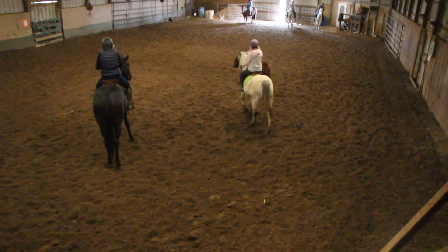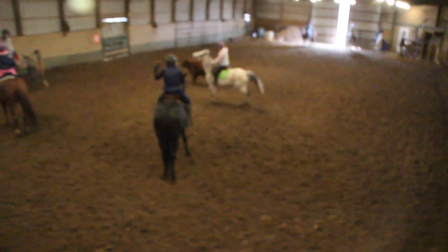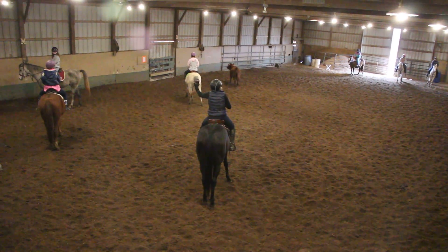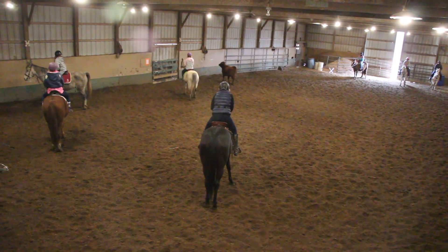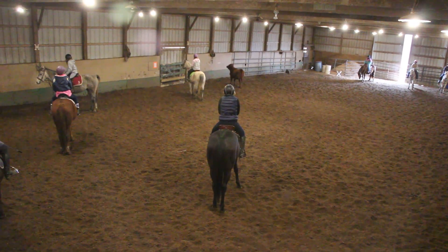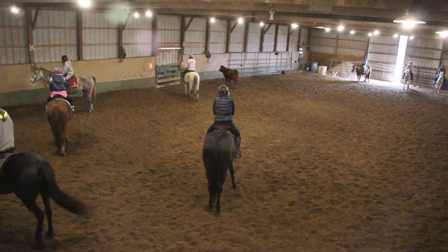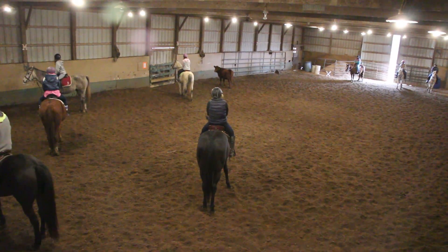Isn't that good? All of these girls, except for Aspen, it's their first time doing this. But it's Aspen's first time on her own horse doing it. That's great, kiddo. Now gently side pass, and what's great is she's facing the wall, so that will help.